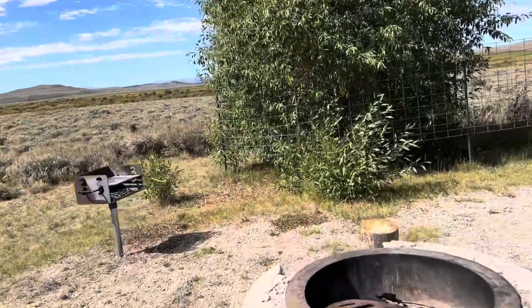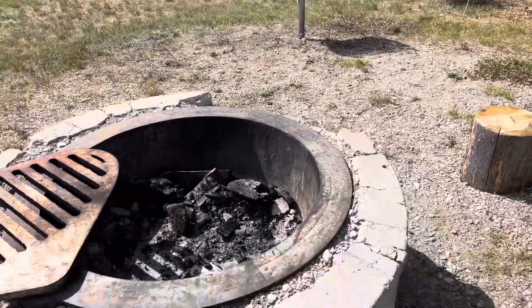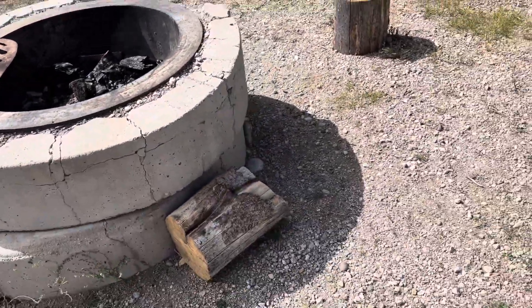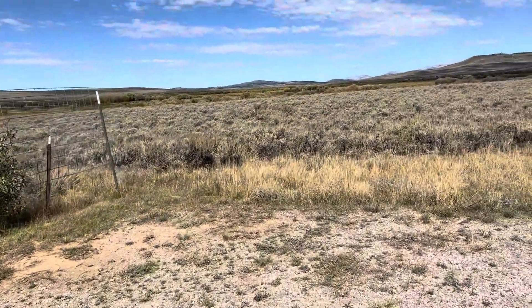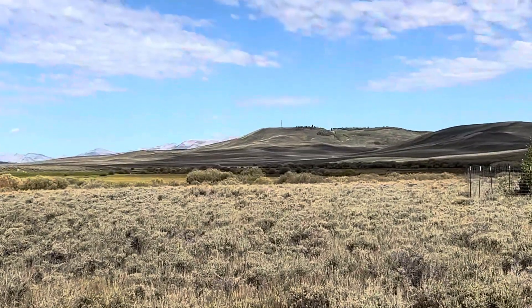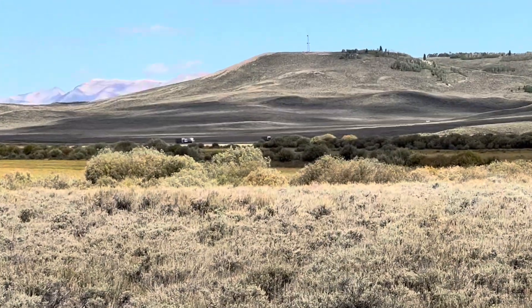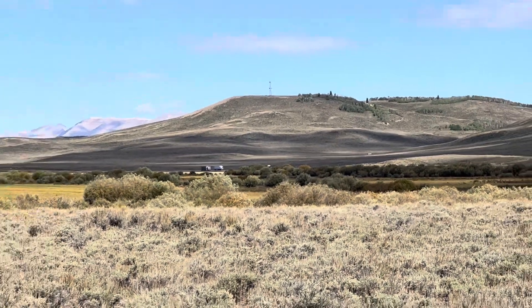At the individual sites there's a little grill, a fire pit — someone even left some wood — and a table. Over there you can see the highway, but you can't hear traffic noise; you're far enough away.